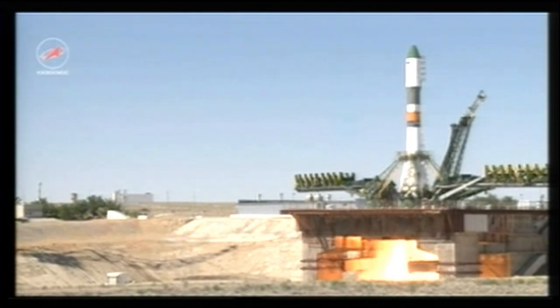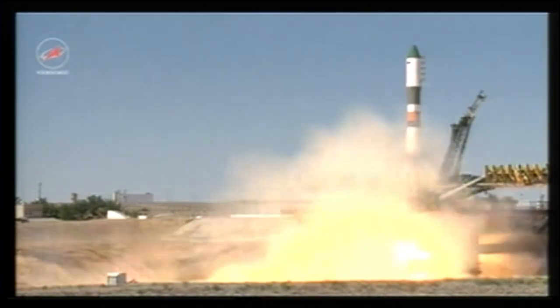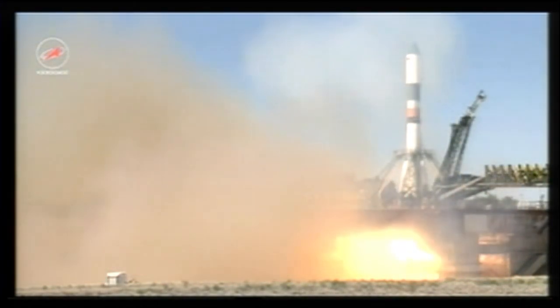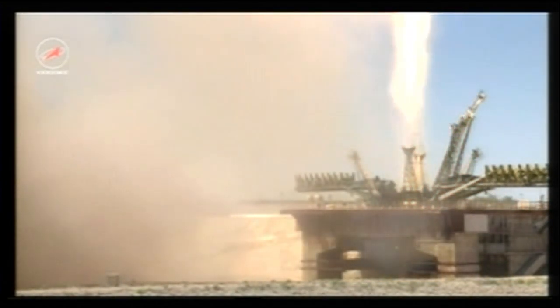We have main engine ignition. Three, two, one, turbo pumps up to flight speed. Maximum thrust and liftoff. Liftoff of the 60th Progress resupply vehicle en route to the International Space Station.